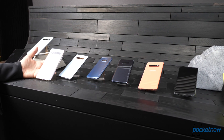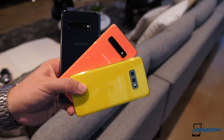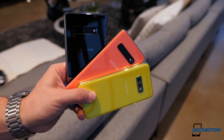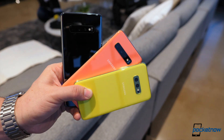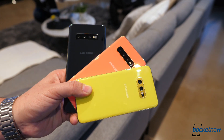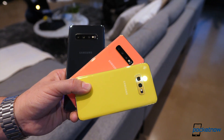Disclaimer though, the lighting in this venue was atrocious, so apologies in advance. During our briefing, we got to see the Galaxy S10e, with its E standing for essential, the Galaxy S10, and the Galaxy S10 Plus. Their sizes are different, but the experience you get from each is intentionally similar.